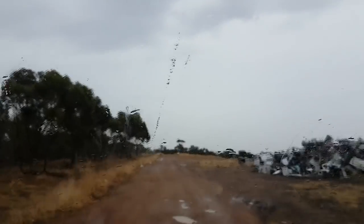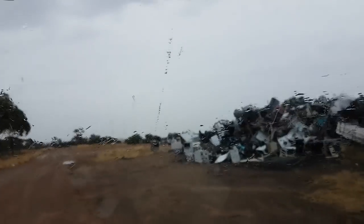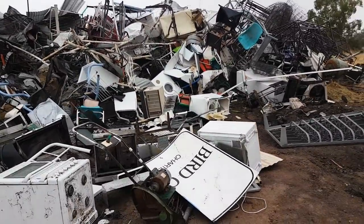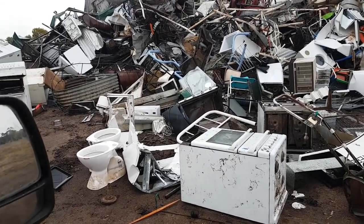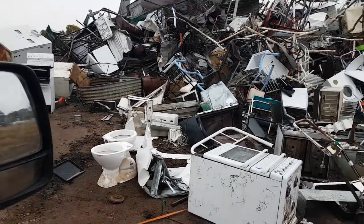I can see something old here — another toilet, guys. Look at these — beautiful toilets, look brand new. Brand new toilets.